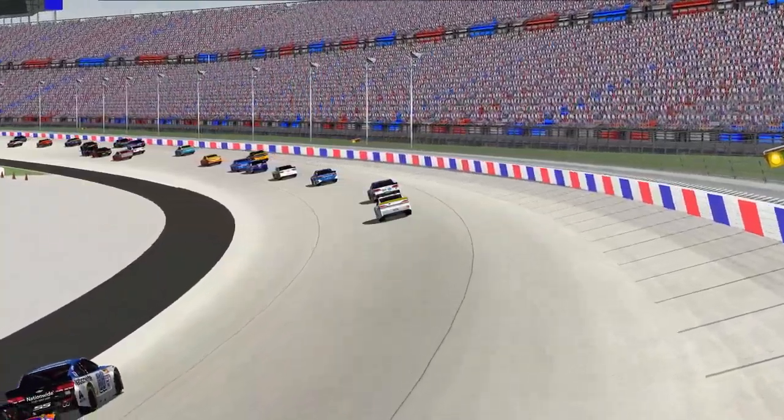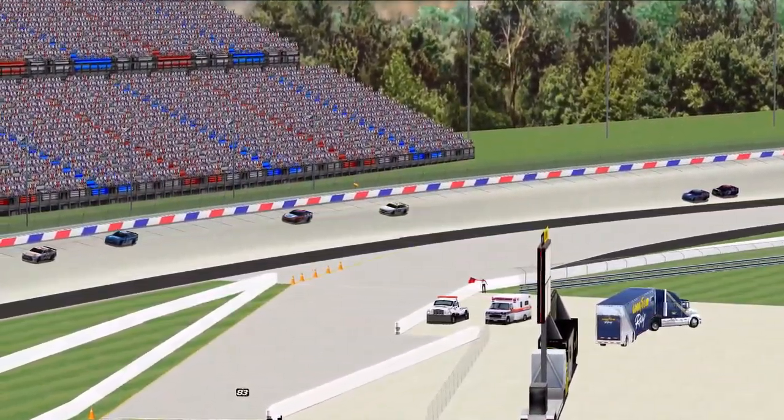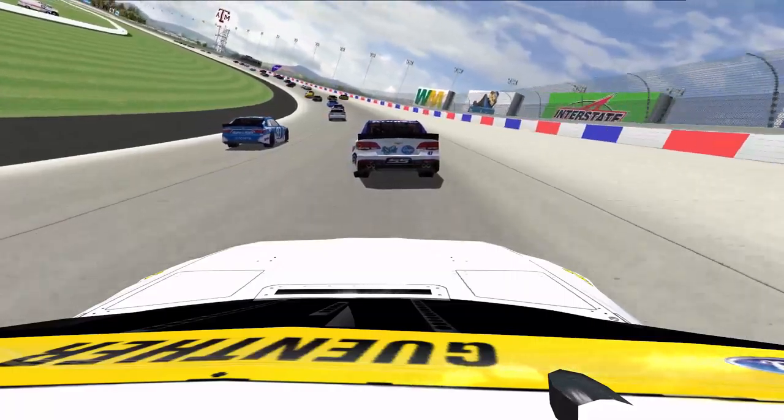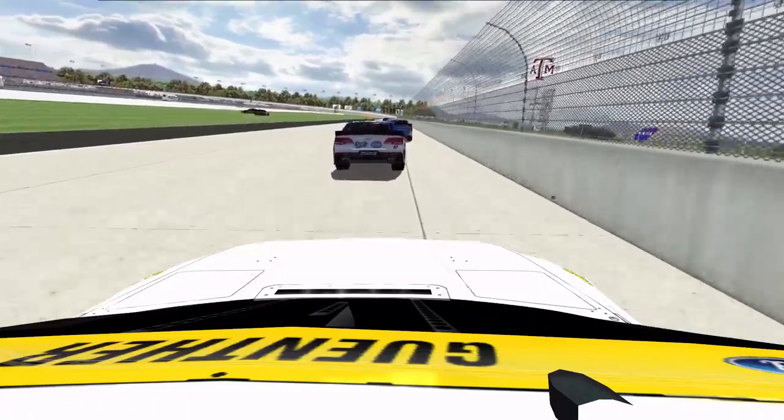For a lot of drivers this caution is a good time to catch up to the main pack of cars that were single file in that early portion. On board with Nick Gunther you can witness all the chaos incarnate right in front of him.